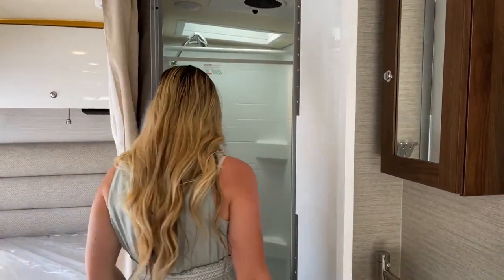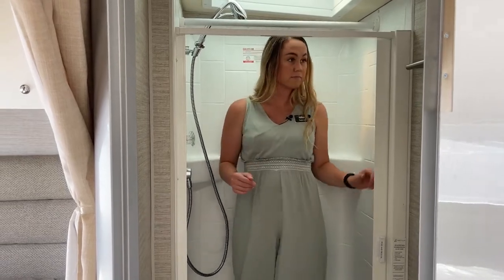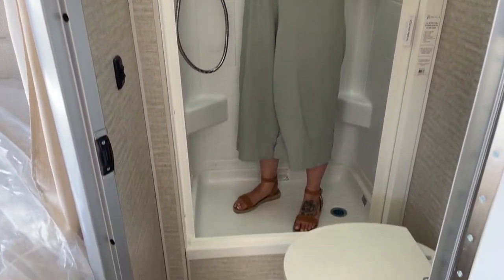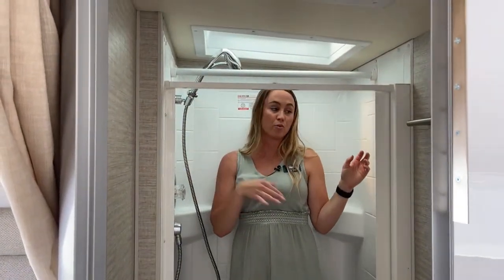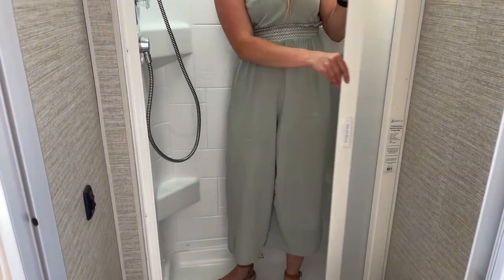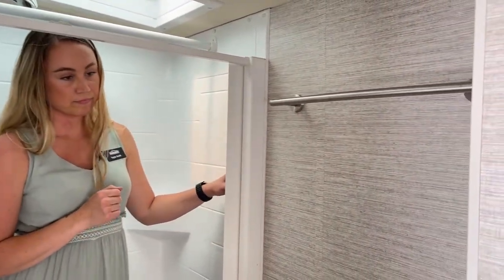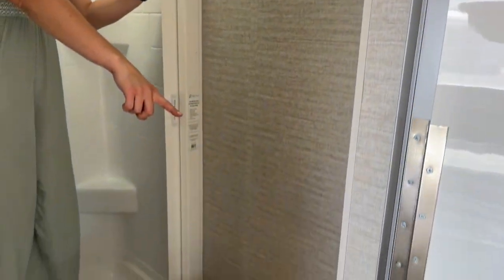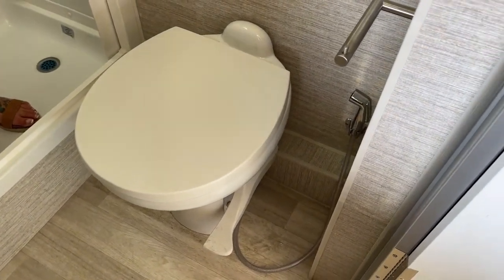The bathroom seems kind of small, but it is pretty spacious. I can fit in here, and the shower is pretty good as well — I'm 5'7", if that helps give you a sense of scale. This is a showering rack that you can take off so it doesn't get in your way — just to hang up your wet clothes. This is the shower curtain, just to keep the water in. You have your towel rack holder, toilet paper holder, water pump switch, and the Truma AquaGo control to turn it on, off, and control the heating.